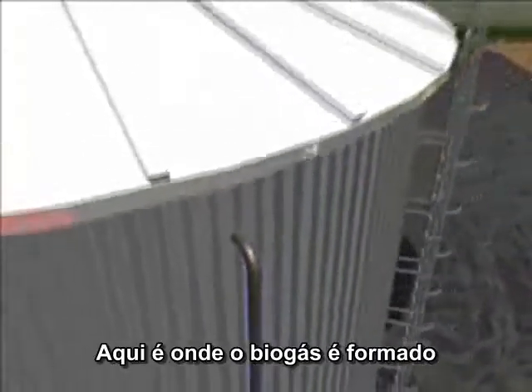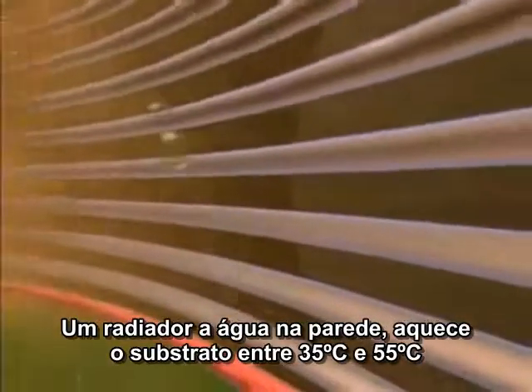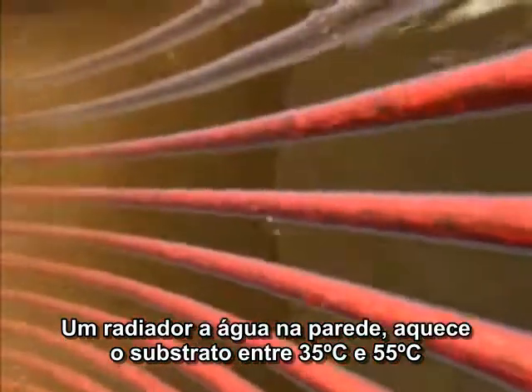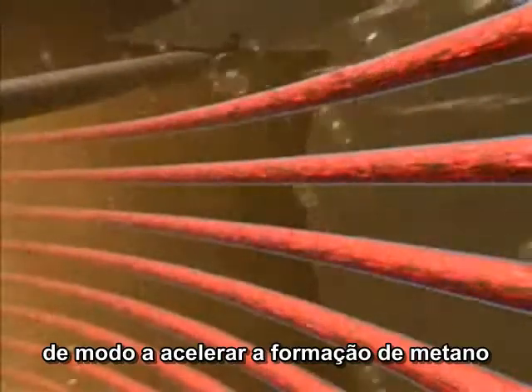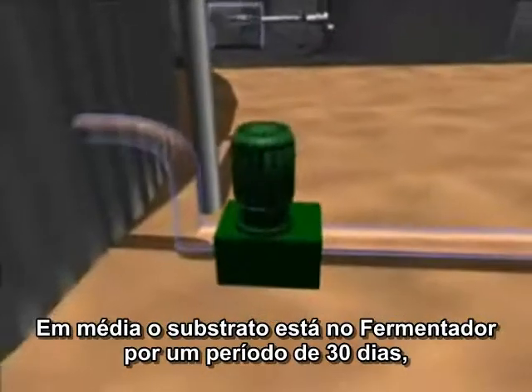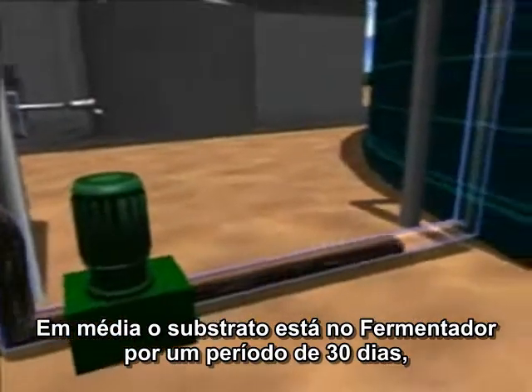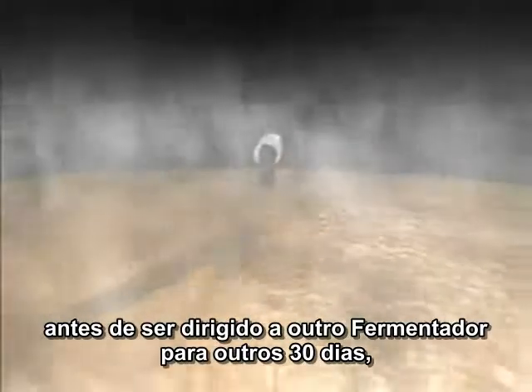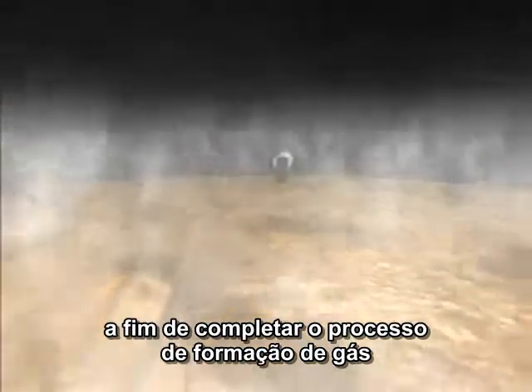Here is where the biogas is formed. The substrates are continuously stirred in order to prevent layers of material forming at the top or on the bottom. A hot water wall heater heats the substrate to between 35 and 55 degrees centigrade in order to accelerate the formation of methane. On average, the substrate is in the fermenter for a period of around 30 days before it is filled into another fermenter for a further 30 days to complete the gas formation process.